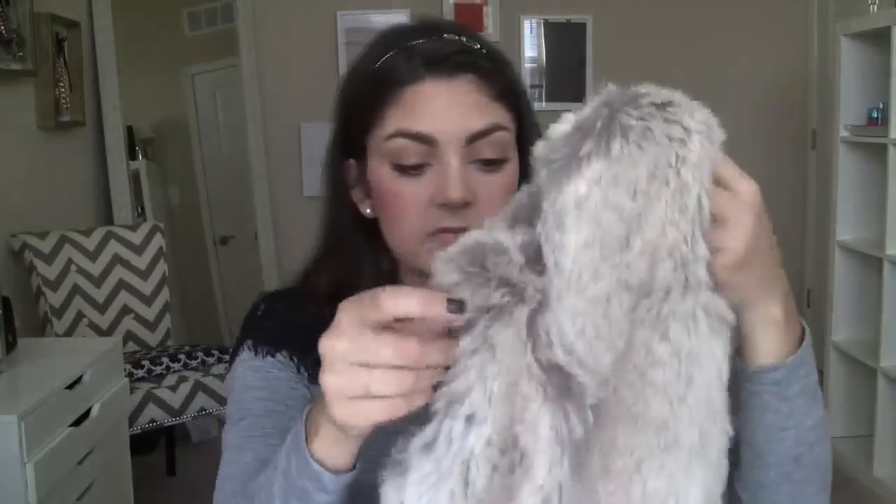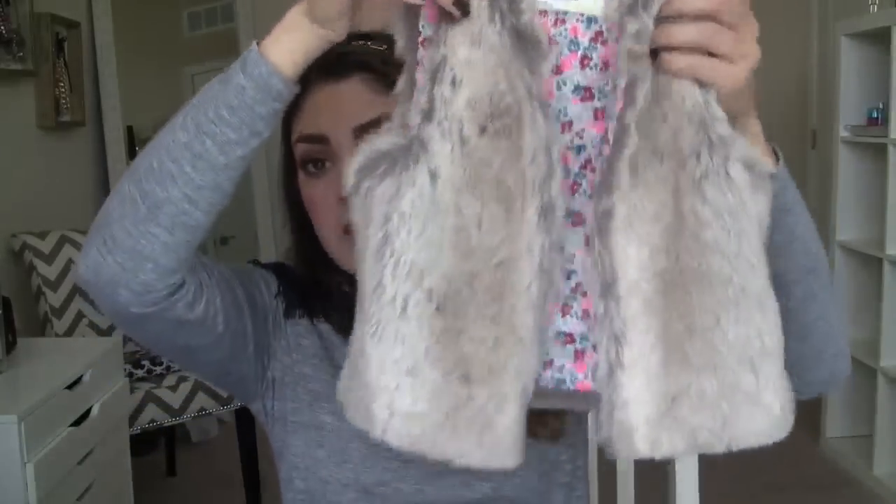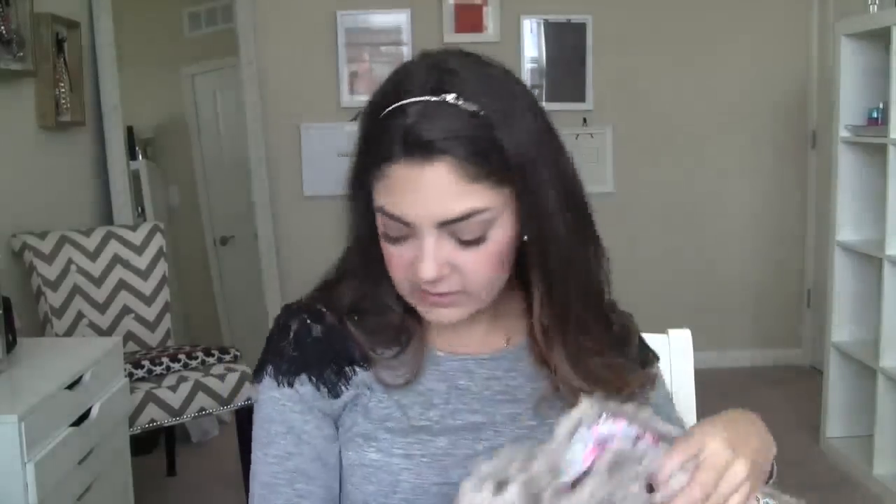I did try the large too — it was massive, just swimming on her. I love this especially now that it's getting cold. It goes with so many cute outfits and just for fall I think it's so cute.